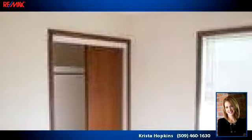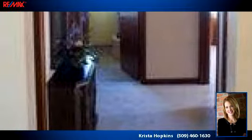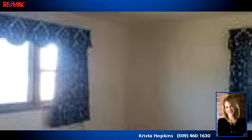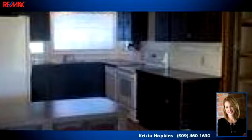To arrange a time to stop by and view this listing, or if you would like more information, please contact 509-460-1630. Thank you for your interest in this listing and enjoy the presentation tour.